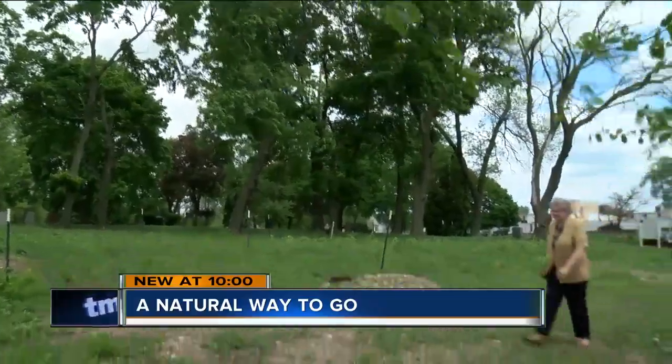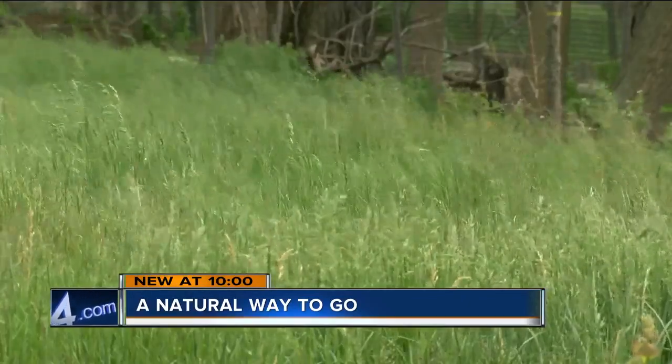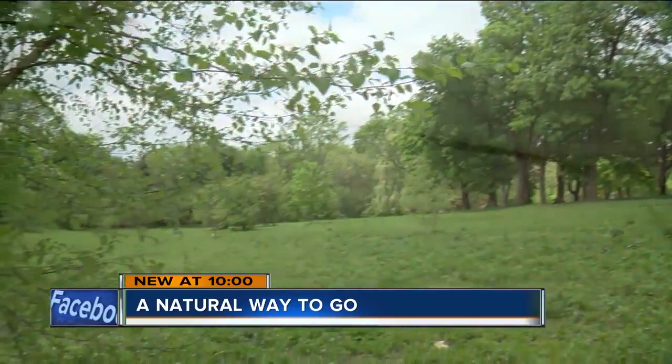Jan Van Rens is executive director of Prairie Rest Cemetery, a final resting place that's close to four acres. We have about 150 people who have purchased property here, and there are about 50 who are actually buried to date in the past 10 years. It's an environmentally friendly approach to burial.